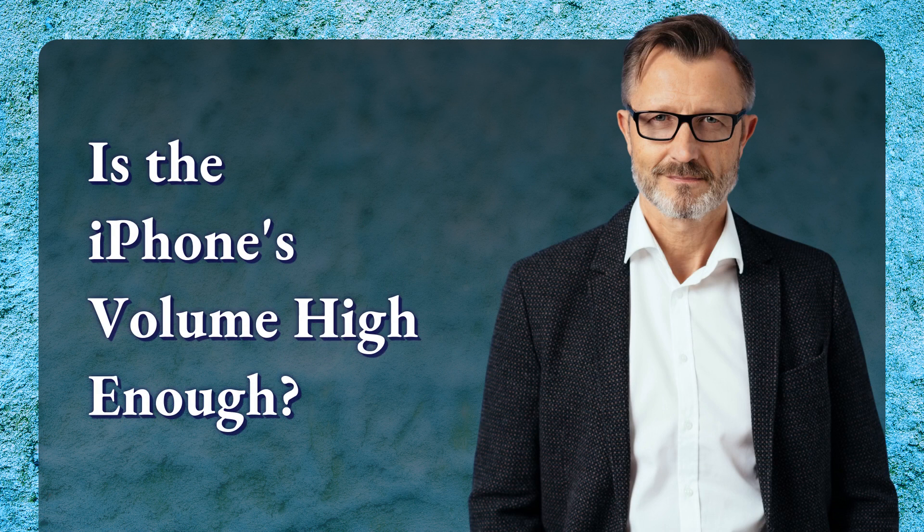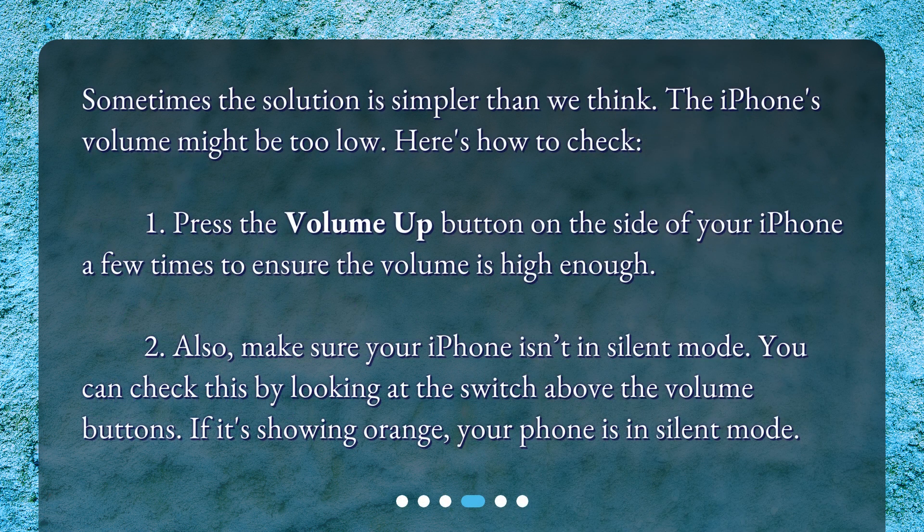Is the iPhone's volume high enough? Sometimes the solution is simpler than we think — the iPhone's volume might be too low. Press the Volume Up button on the side of your iPhone a few times to ensure the volume is high enough. Also, make sure your iPhone isn't in silent mode. You can check this by looking at the switch above the volume buttons. If it's showing orange, your phone is in silent mode.